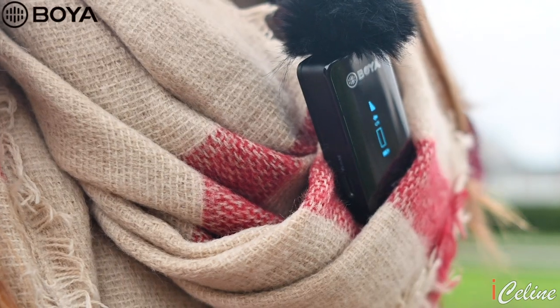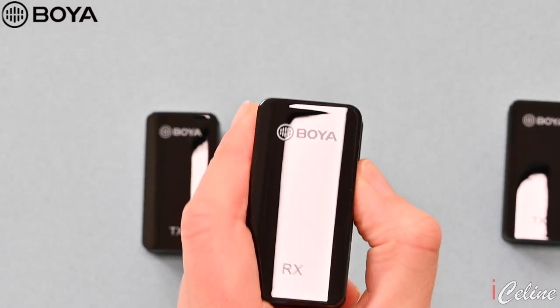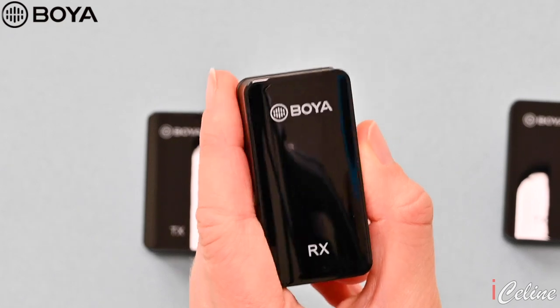So if that happens to you, you have several choices: switch off the devices that interfere with the signal, or if you can't, go outside. With a full charge, you can last up to 7 hours, meaning you don't have to charge it every time you finish an interview or a live stream. There is an OLED display on both the transmitters and the receiver.